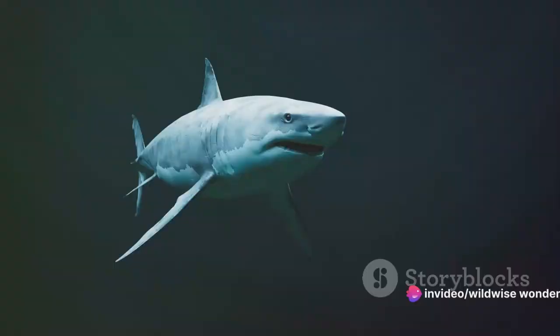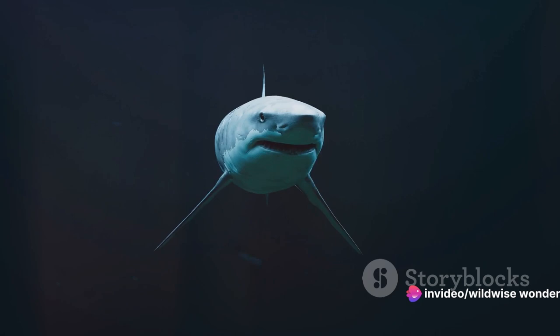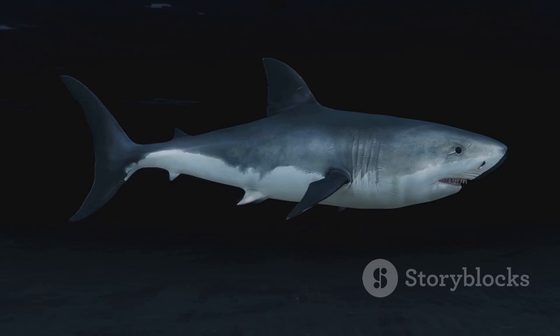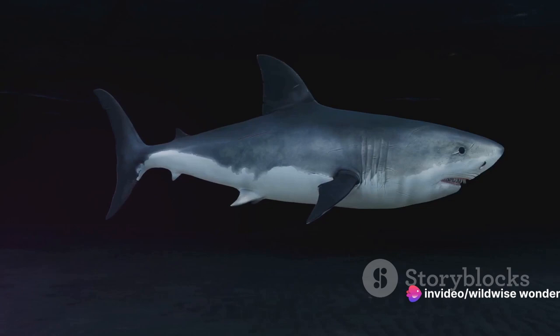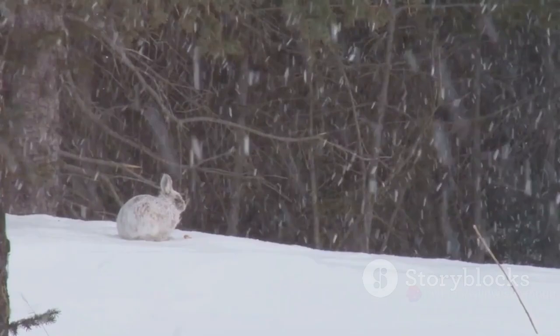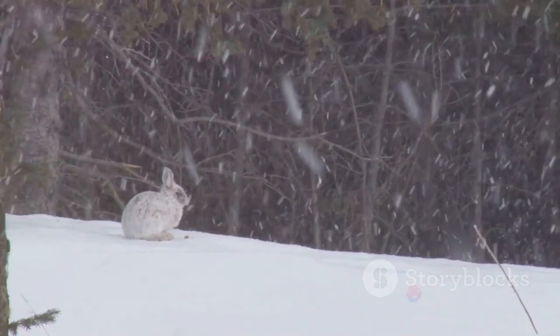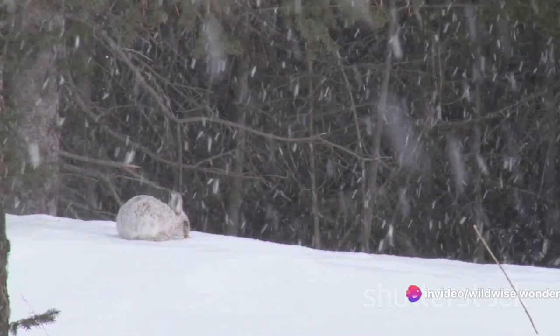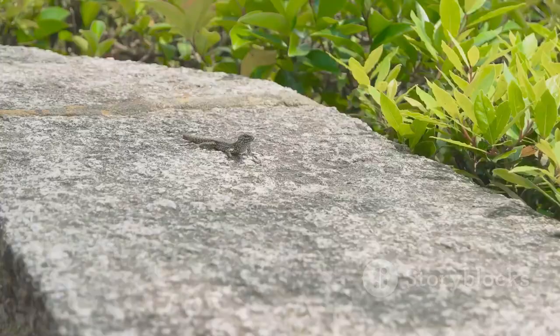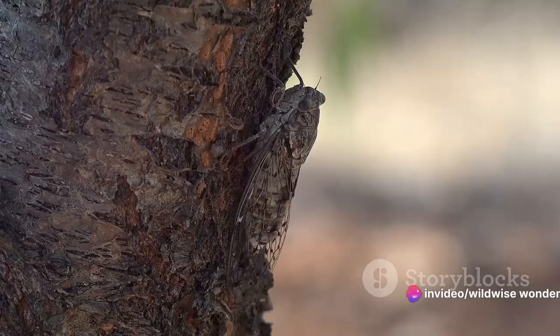But what about animals that can't rely on vegetation or patterns? Enter countershading. This technique involves having a dark upper body and a light underside. It's a common trait in marine animals like sharks and penguins. From above, their dark backs blend with the deep sea, and from below, their light bellies match the sunlit water surface. It's a two-tone trick that offers protection from predators above and below. From forests to oceans, deserts to Arctic tundra, every corner of our planet brims with these masters of disguise, their camouflage techniques as diverse as the ecosystems they inhabit.